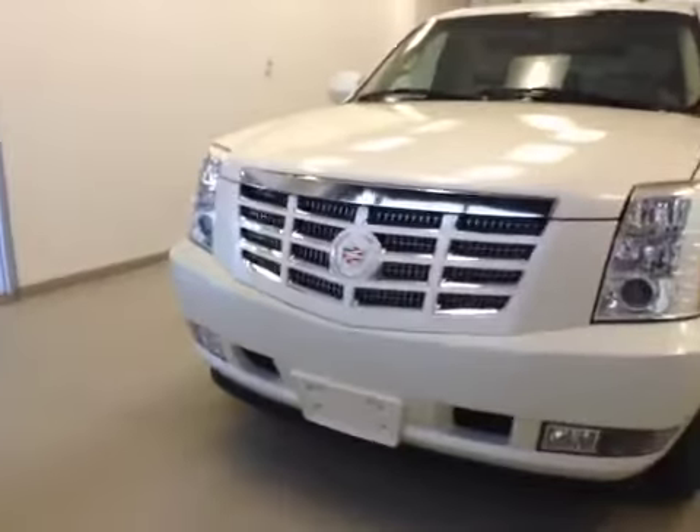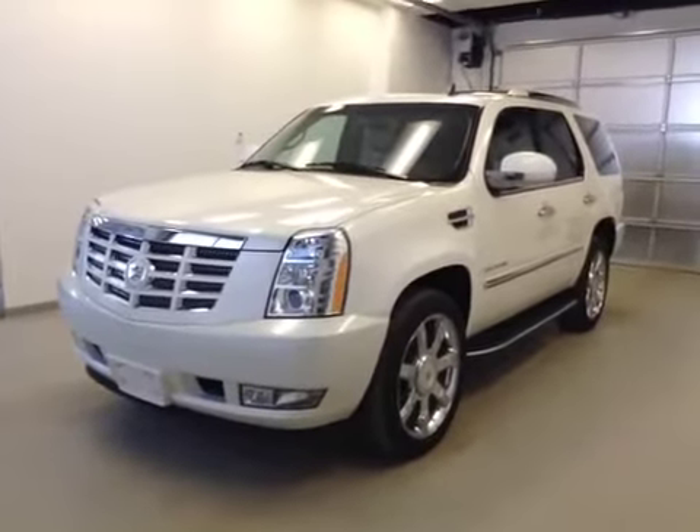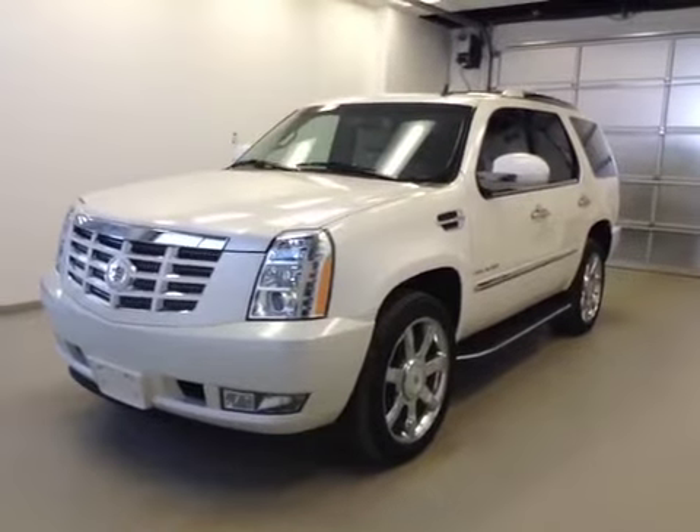Once again, this is stock number 132164, 2012 Cadillac Escalade, all-wheel drive. Exterior color is diamond white tricoat.